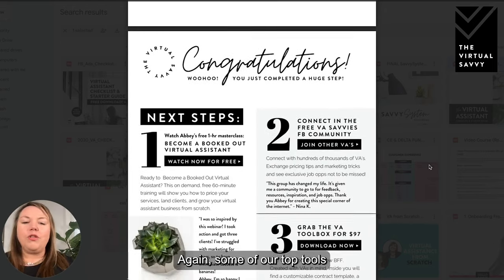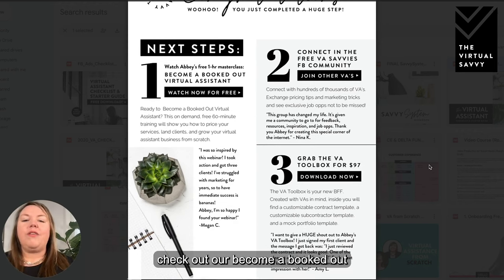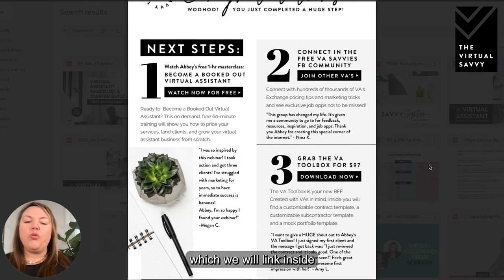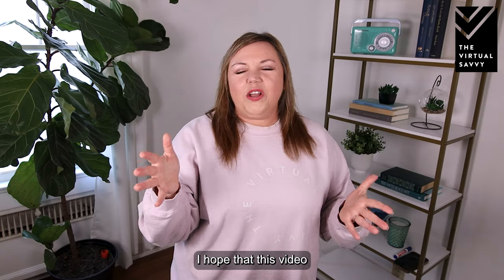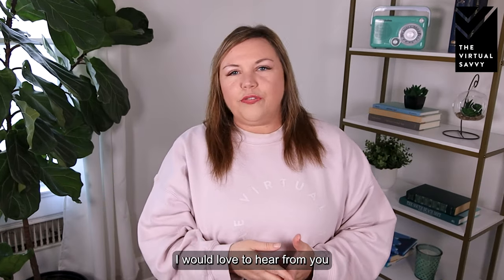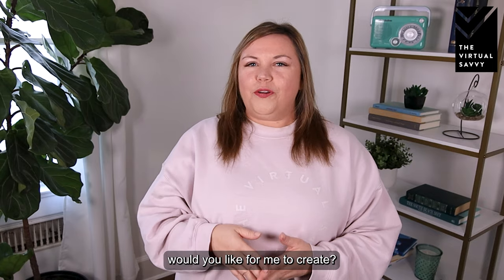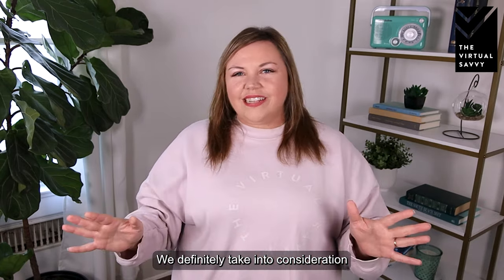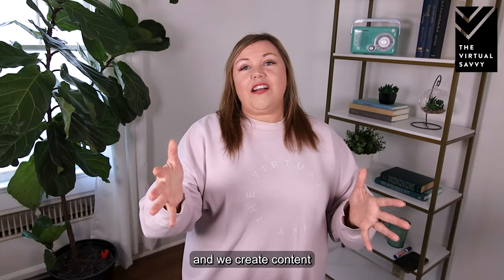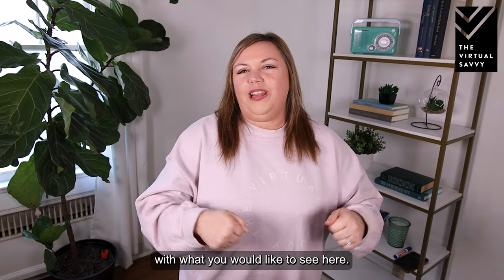We have additional resources here for you as well, including some of our top tools. We recommend everybody check out our 'Become a Booked Out Virtual Assistant' free training, which we'll link inside of this PDF as well. That's all I have for you today — I hope this video was beneficial. I'd love to hear from you in the comments: what other content would you like me to create? We definitely take all your comments into consideration and create content based on your feedback.